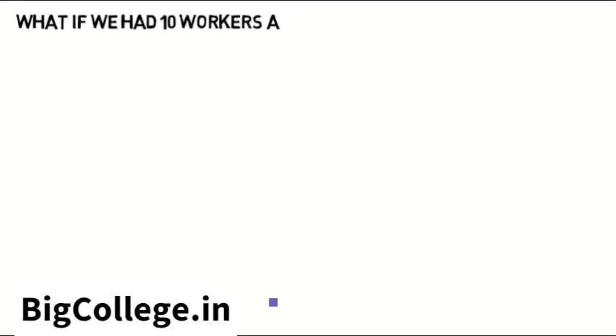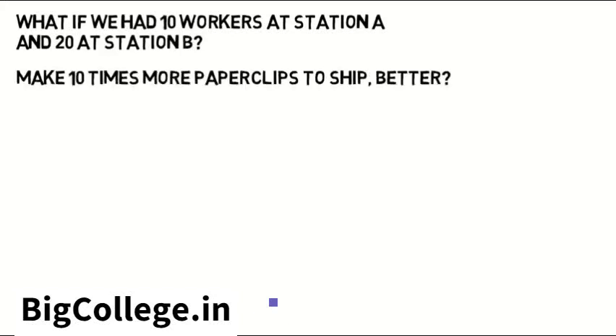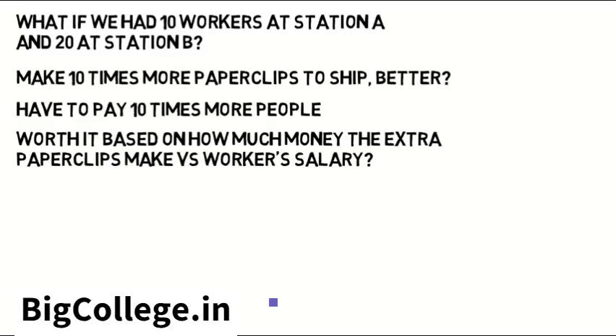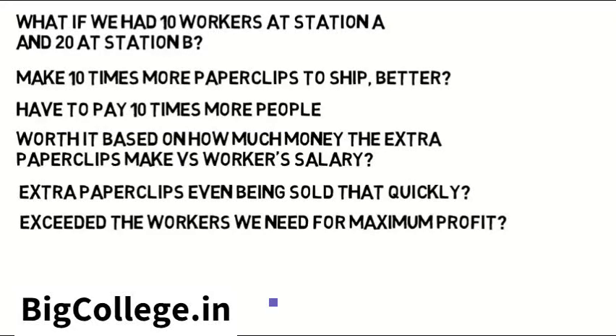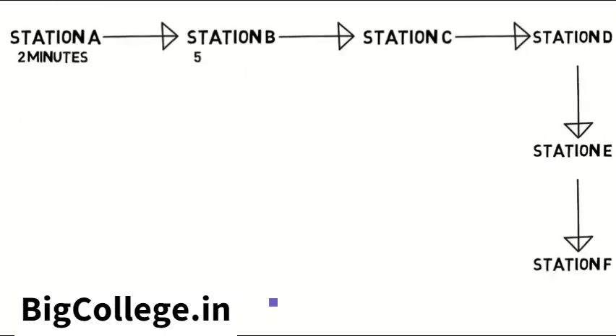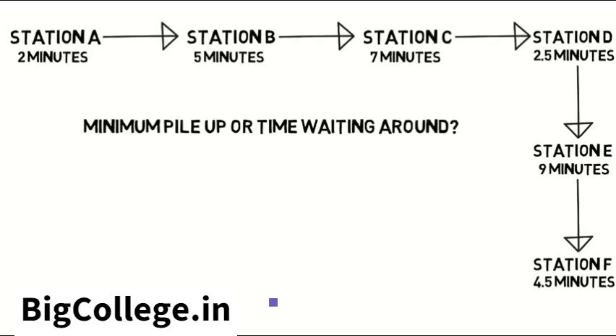But what if we had ten workers at station A and twenty at station B? Now we can make ten times more paper clips to ship off — but we also have to pay ten times more people. Is it worth it based on how much money the extra paper clips make versus the workers' salary? Are those extra paper clips even being sold that quickly, or have we exceeded the workers we need for maximum profit? What if there were six stations like in the real world, and each person took a different amount of time to finish their respective job? How would we ensure minimum pileup of work or time waiting around? Are you seeing why industrial engineers are so important?